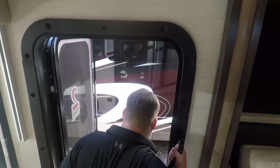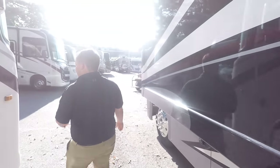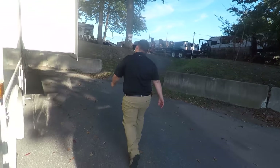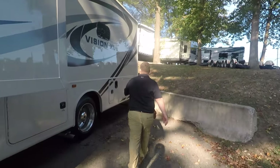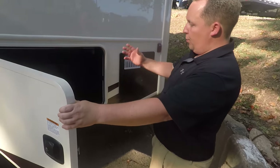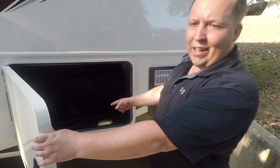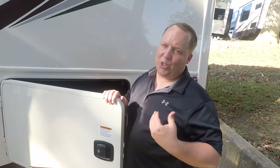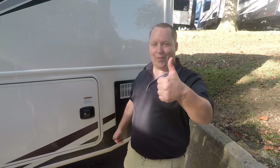Dislike number two is there's no power cord reel. I feel like whenever you're over $100,000, you should just put a power cord reel in it. But don't worry — if you buy from me, we'll put a power cord reel in.